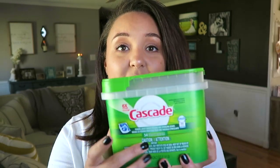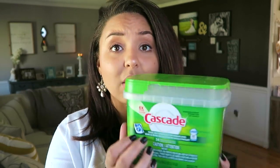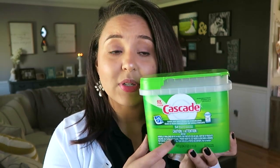For our dishwasher we use the Cascade little pods. I typically like to get either the Complete or the Platinum, but these were also a gift from like a birthday or housewarming, and I'm still trying to use them up. The ones I like — the Complete or Platinum — really get everything off to the point where you don't have to pre-rinse, because what's the point?